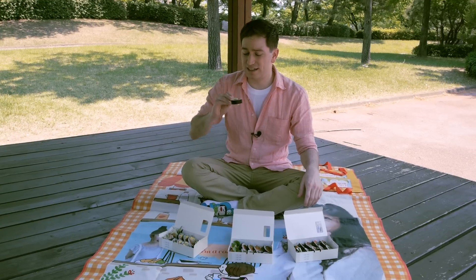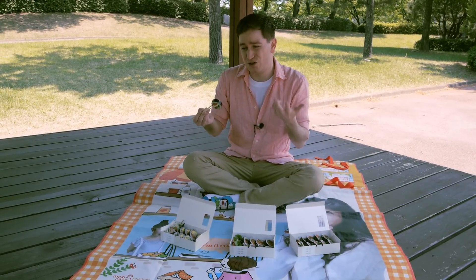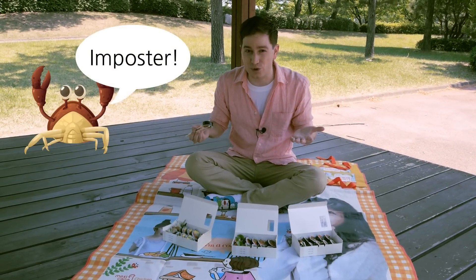The common ingredients in kimbap are things like radish, egg, cucumber, ham, carrots, and sometimes imitation crab.